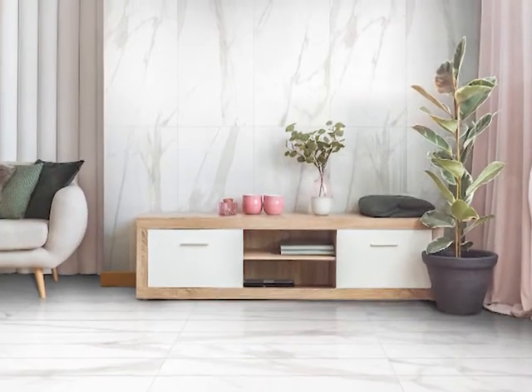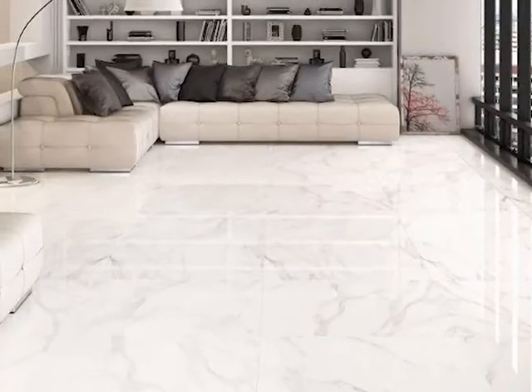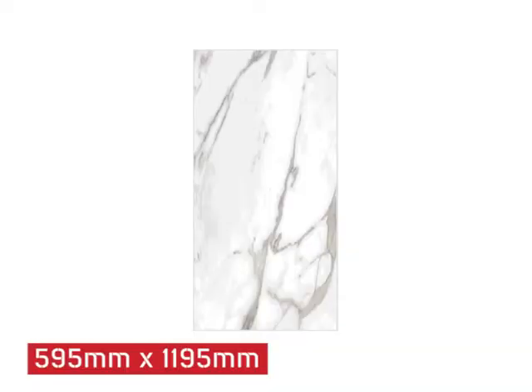The Max Marble White Rectified Shiny Glazed Porcelain Floor Tile is both classic and modern. With its light grey-white colour and shiny surface, this large marble tile is sized at 595 by 1195mm.